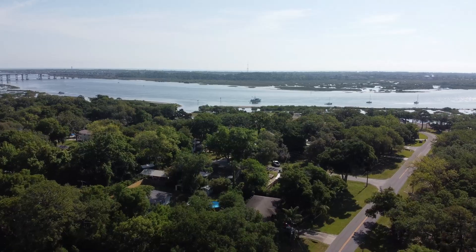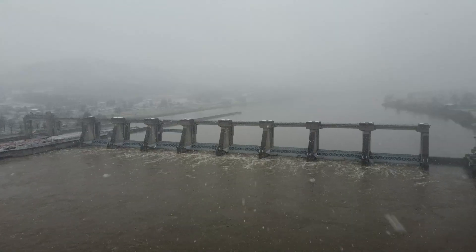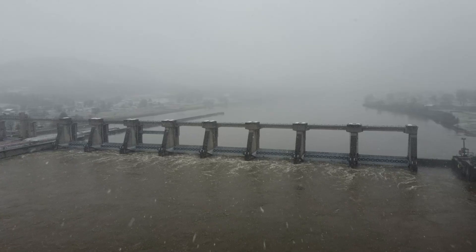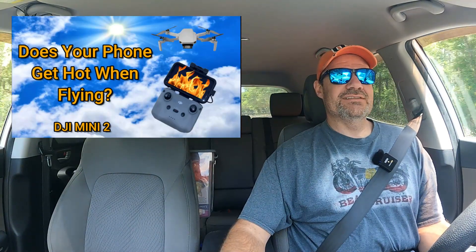Most of my flights I actually do fly from inside the car for a couple of reasons. The first reason is I'm lazy. The second reason is this is Florida so it's kind of warm out there. I was in West Virginia once and it was really cold. But the main reason is it helps keep the direct sunlight off the phone, which will keep it from dimming so much. Anyway, that's the purpose of today's test.